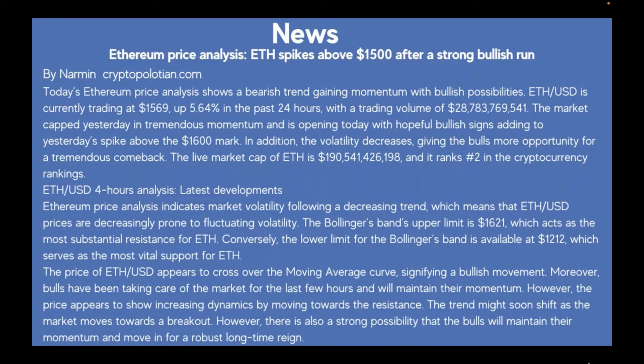The live market cap of Ethereum is $190 billion, ranking number two in cryptocurrency rankings. The four-hour analysis shows market volatility following a decreasing trend, meaning ETH/USD prices are decreasingly prone to fluctuating volatility. The Bollinger Band upper limit is $1,621, acting as the most substantial resistance, and the lower limit is $1,212, which serves as the most vital support for Ethereum.